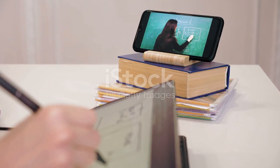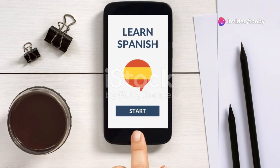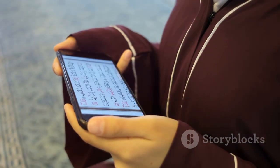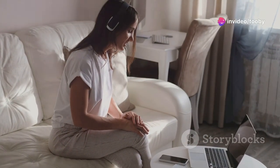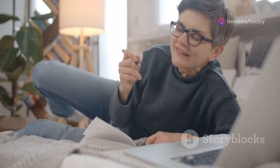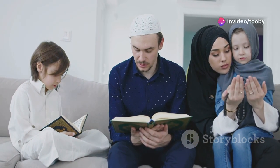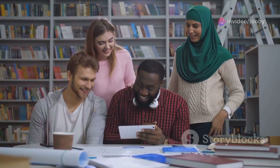Now let's explore some effective techniques and resources to make your learning experience both engaging and efficient. First up, have you heard of language learning apps? They're super handy. Apps like Duolingo, Rosetta Stone, or even specific Quran study apps can give you a solid foundation. They make learning interactive and fun. Additionally, online courses are a fantastic option. Websites like Coursera and Udemy offer tailored courses for different levels. And don't forget about community support — joining language exchange groups or Quran study circles can provide you with valuable practice and motivation. Engaging with fellow learners can make the process so much more enjoyable and less daunting.